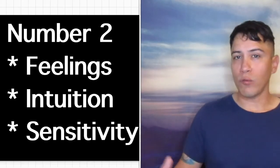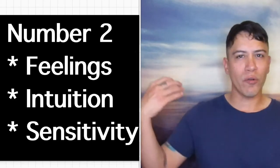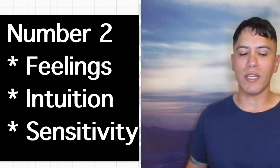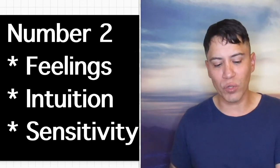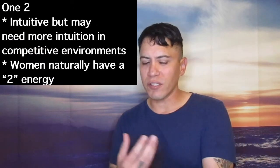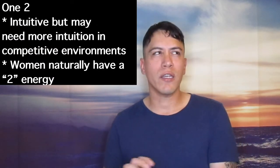Now going on to the number 2 — number 1 was in the physical plane in the bottom box, so now we're going into the emotional spiritual feeling plane in the middle, and that's number 2. Number 2 stands for feelings, intuition, and sensitivity. One quick thing — women naturally have that intuition and sensitivity, so it's kind of like they have that natural 2 energy. So if you're a woman that already has a 2 in your birth chart, that's kind of like having 2-2s.